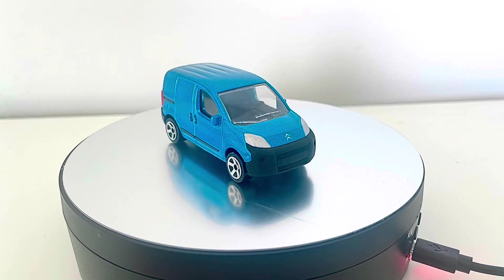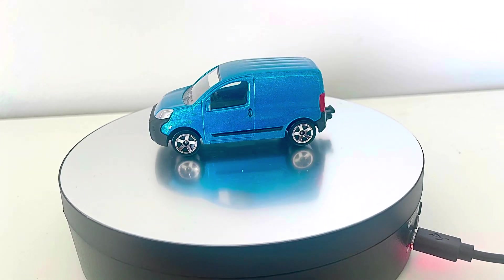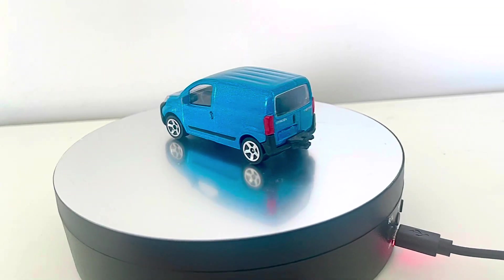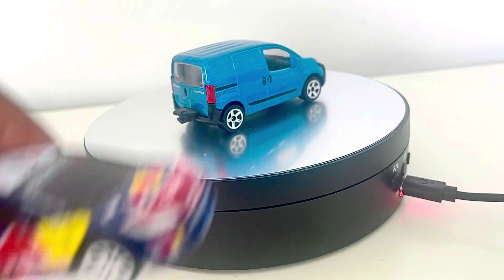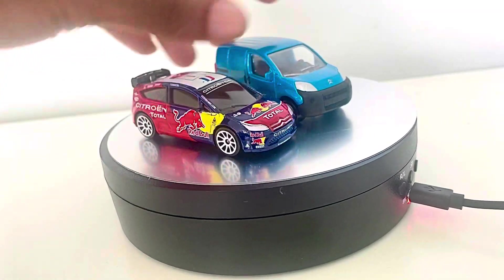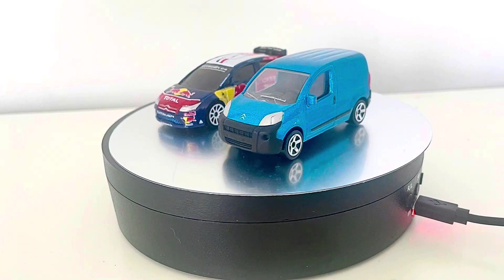Yeah, it's really nice to look at — very detailed, well not fully detailed, but still pretty good all around. And there you have it, both the Citroën C4 rally car and the Citroën Nemo.